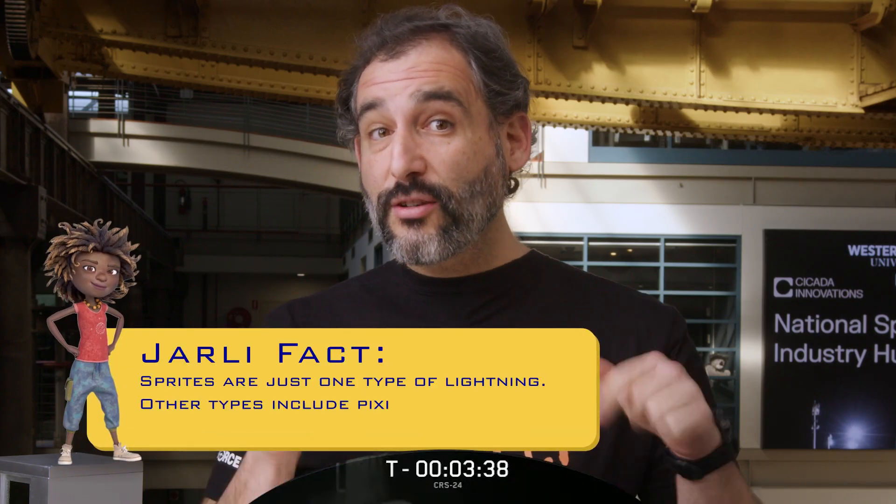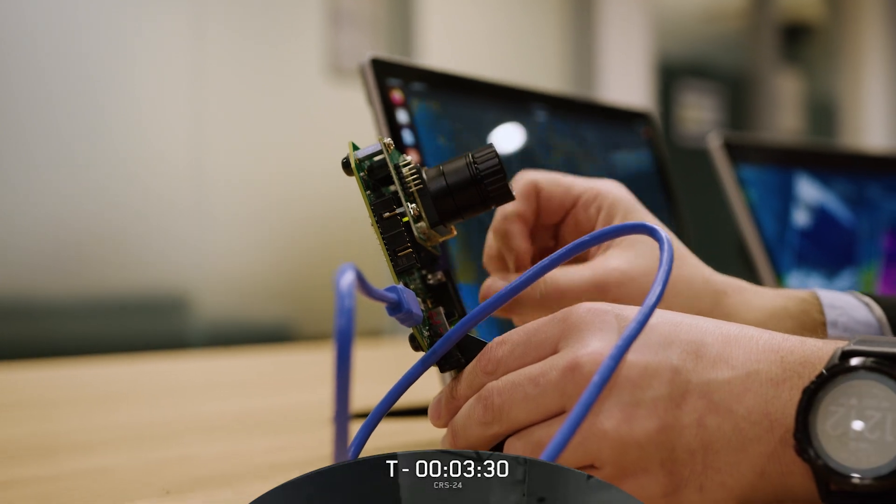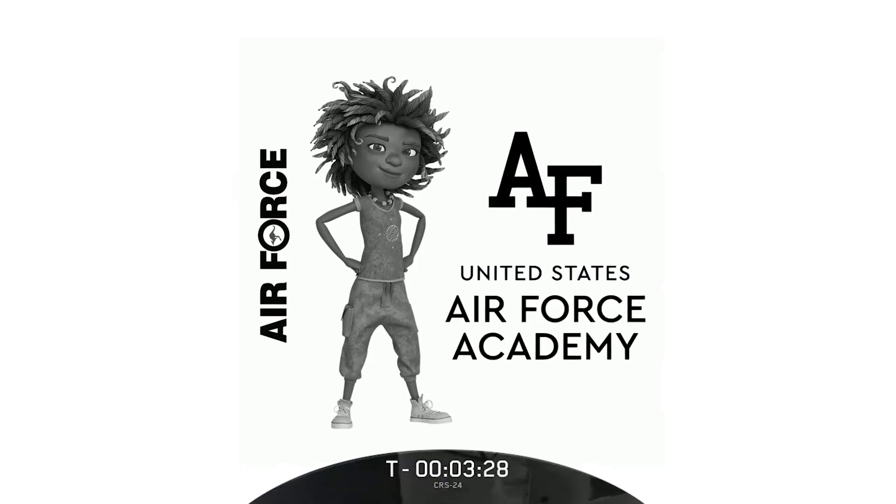These are a type of lightning that doesn't go down to the ground, but rather goes up towards space. When the US Air Force Academy heard about Jolly and her dream to get to space, they suggested we laser cut Jolly's picture onto the camera so that she can make it to space too.